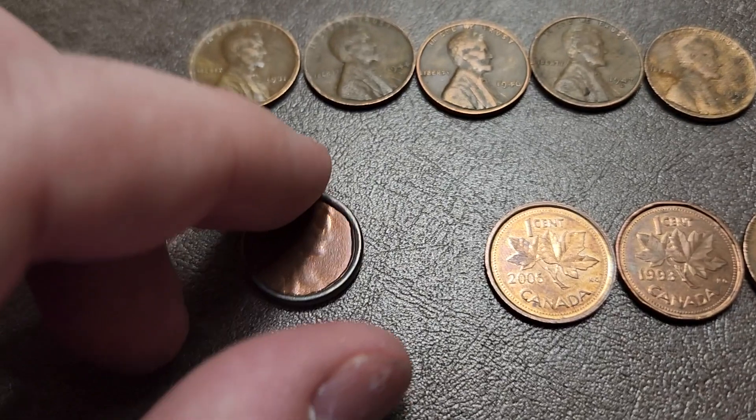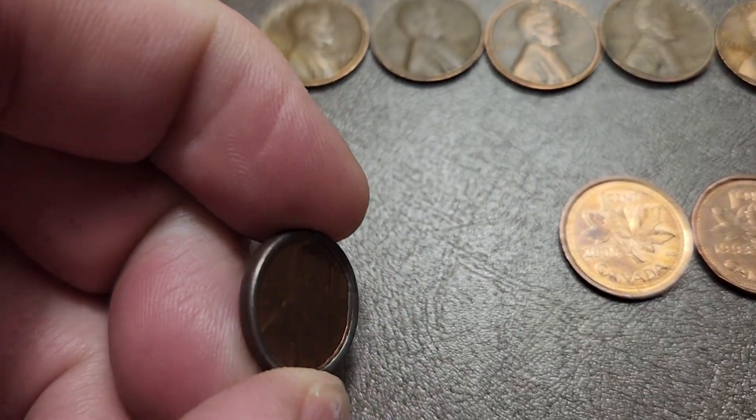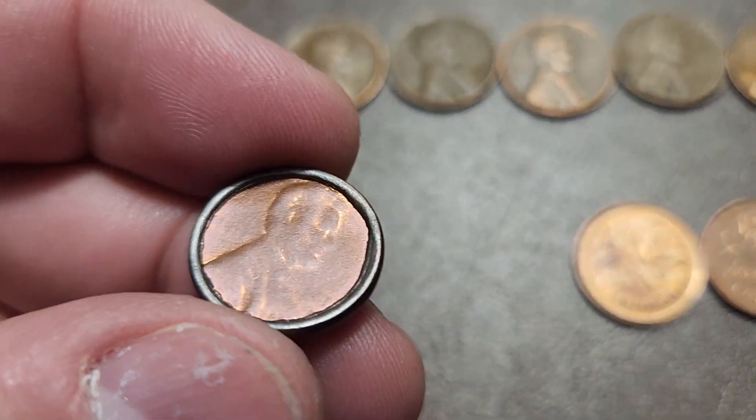We got four Canadian cents, which is a little more than what we normally get.